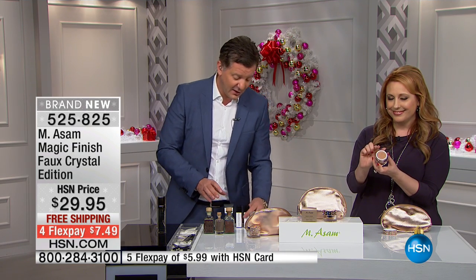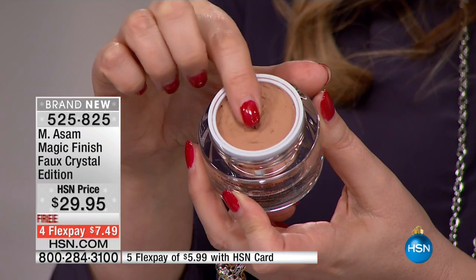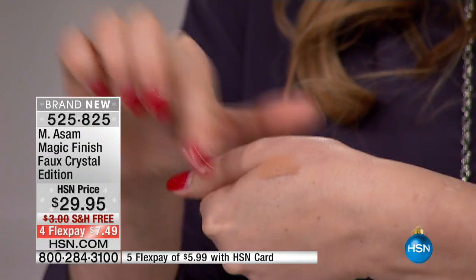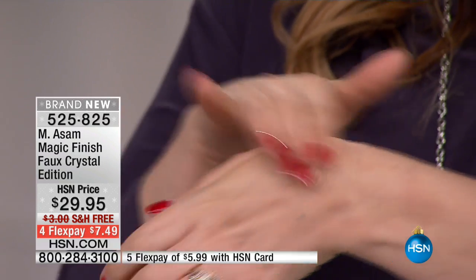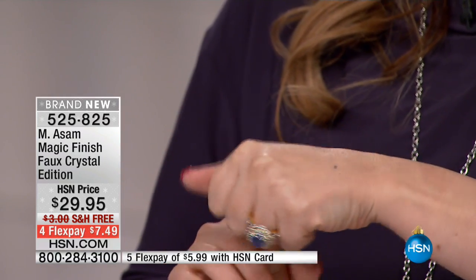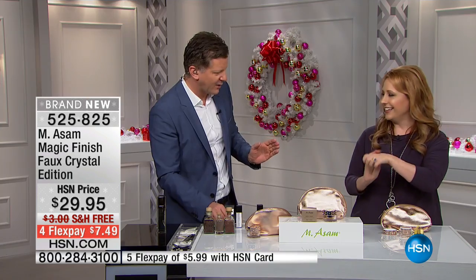The good thing, ladies, is you don't need any regular makeup — any foundation, no concealer if you have under eye dark circles. You don't need a primer anymore, no powder needed. It replaces everything. You just need this magic product. It's our best-selling item worldwide in Europe, last year and this year was our best-selling also online. Everybody loves it, from a young woman to a more mature woman.